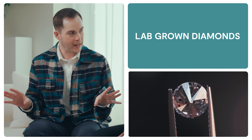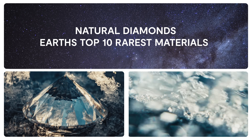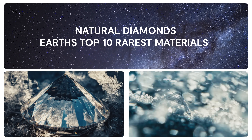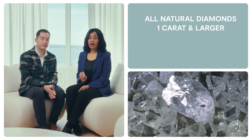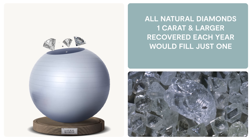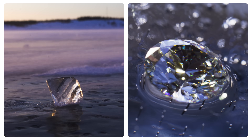Don't worry — experts cannot get confused. Natural diamonds are a finite natural product and among the earth's top 10 rarest materials. So rare that all the diamonds one carat and larger recovered in a year would fill just one exercise ball. Their value comes from this rarity and their finite nature.